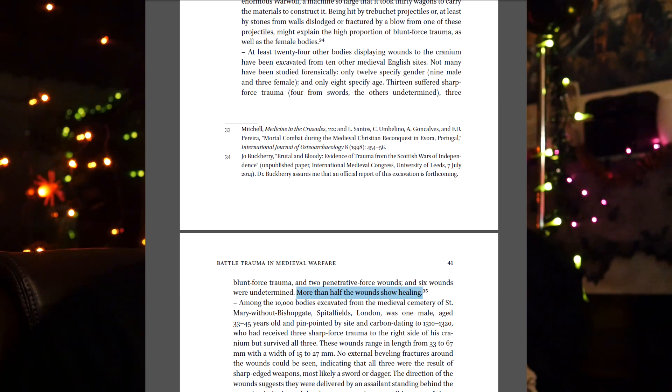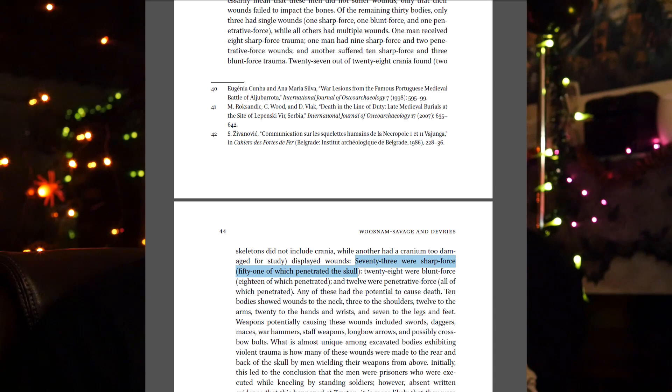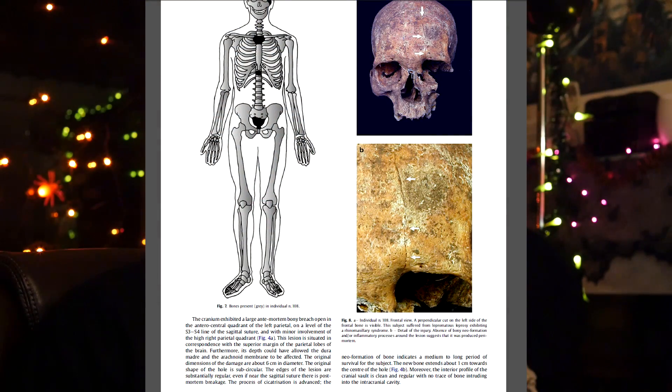More than half the wounds showed healing, which is quite a high rate. Then we have 73 crania with sharp force wounds, and 51 of those penetrated the skull — 22 didn't actually get into the cranial cavity, so quite a number were superficial cuts as well. There was also a picture showing a fairly fine cut that didn't penetrate all the way. This is consistent with my impression of how difficult it really is to cut into the skull or penetrate it, whether with cuts or thrusts — it's a pretty tough thing.